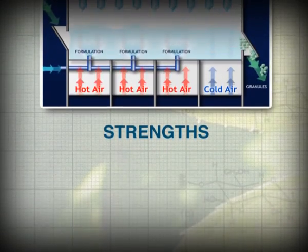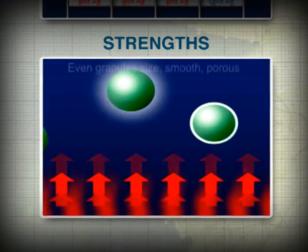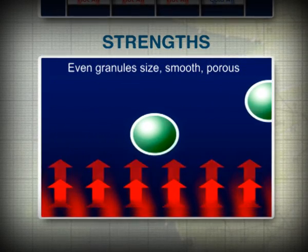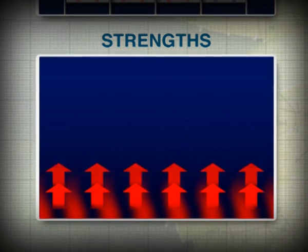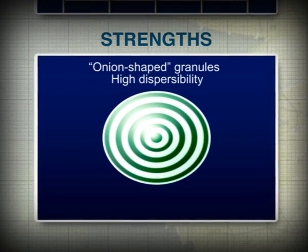The advantages of the fluid bed technology are clear. The granules are more uniform in size. They are onion-shaped and easily dispersible in water. They have optimal consistency with a smooth and porous surface that reduces their abrasion, preventing the formation of dust.